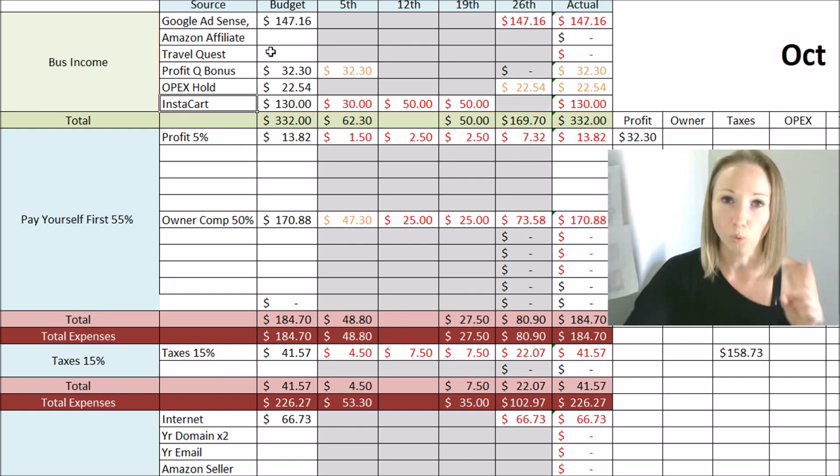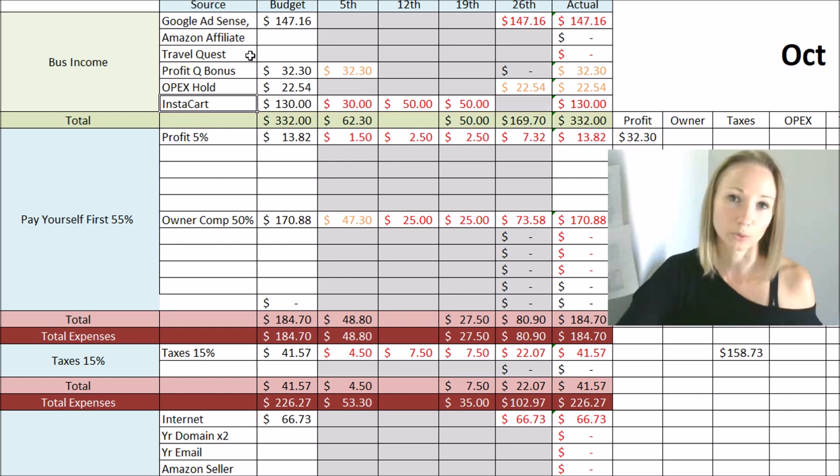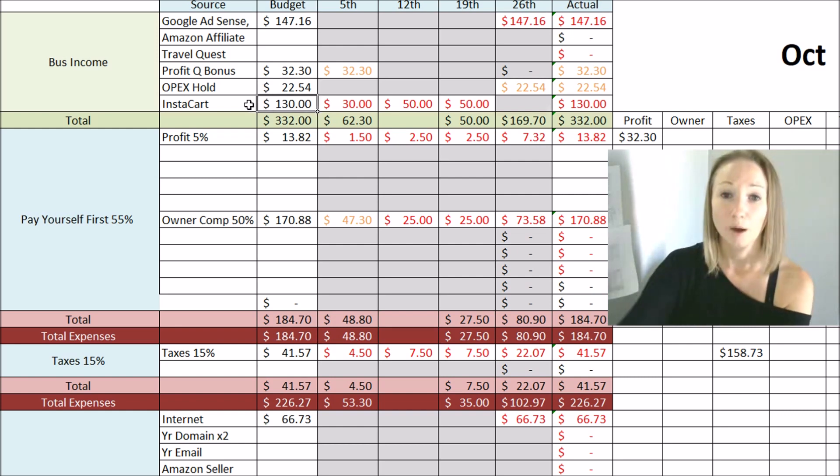All of this goes into one checking account set up as direct deposit. Google pays around the 21st or 22nd of the month, Amazon at the end of the month, Travel Quest on the 10th, and Instacart every Friday. For October, I'm looking to make $147.16 from Google, my profit quarterly bonus is $32.30, I need to bring over $22.54 from operating expenses, and I'm estimating $130 from Instacart — though that could change since I don't have my full schedule yet. For one Sunday I'm only scheduled five hours, so I underestimated and said I'll make about $30.